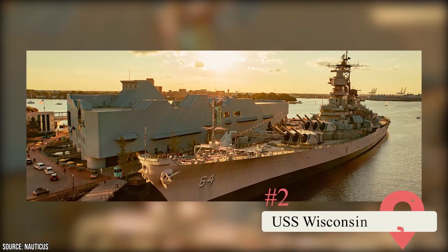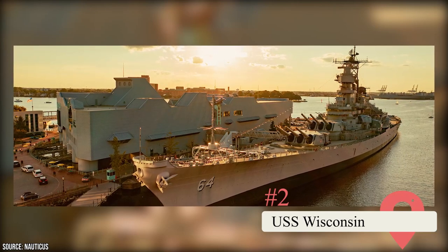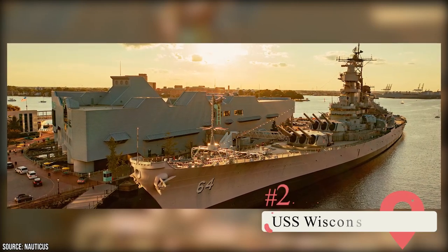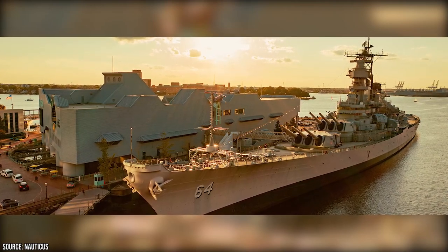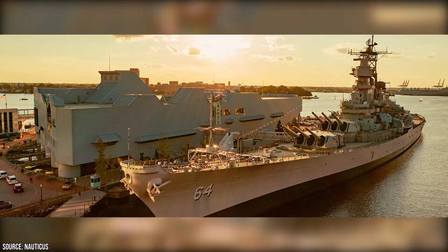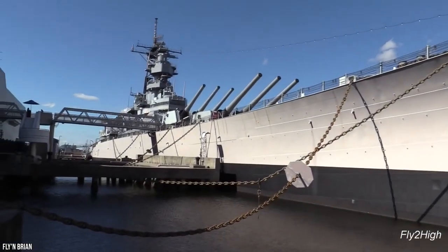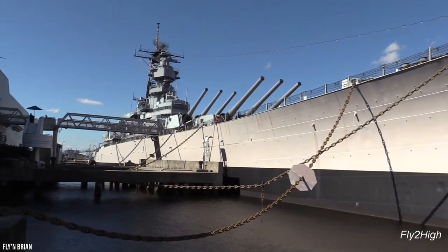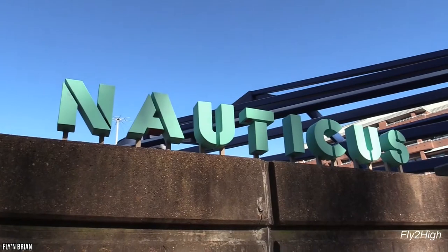USS Wisconsin: The USS Wisconsin holds a place in history as a formidable battleship that saw action during World War II and the Korean War. The ship was decommissioned in the 1980s but later recommissioned for Operation Desert Storm in the 1990s. Today, this illustrious vessel has been transformed into a nautical museum where visitors can embark on a self-guided tour.